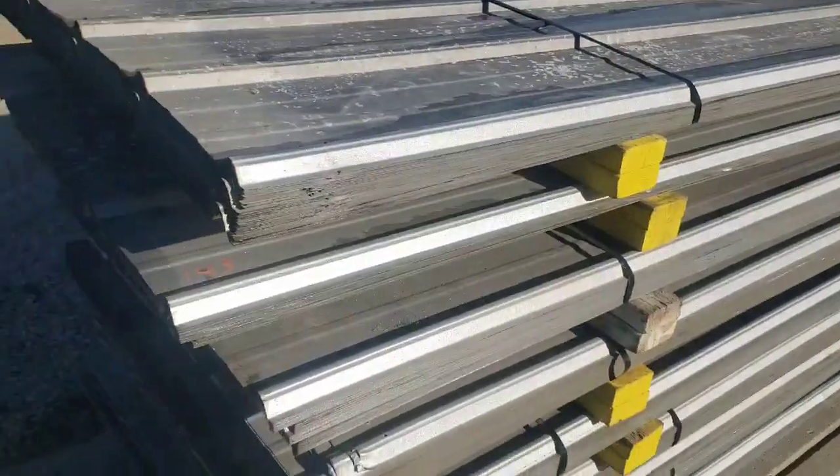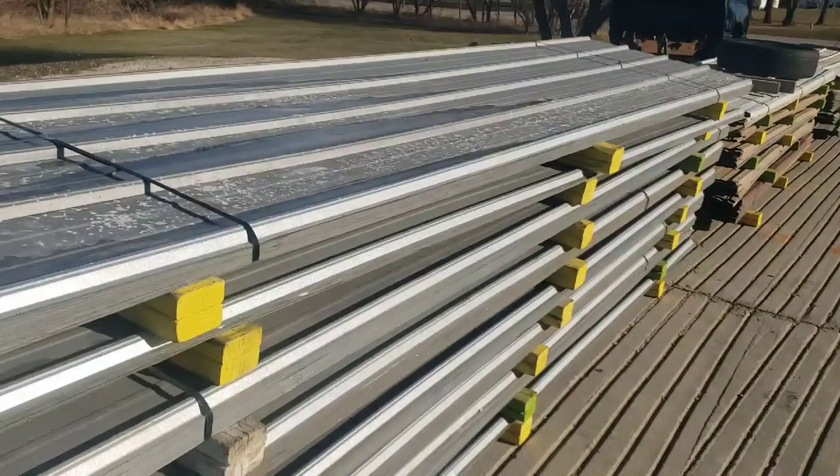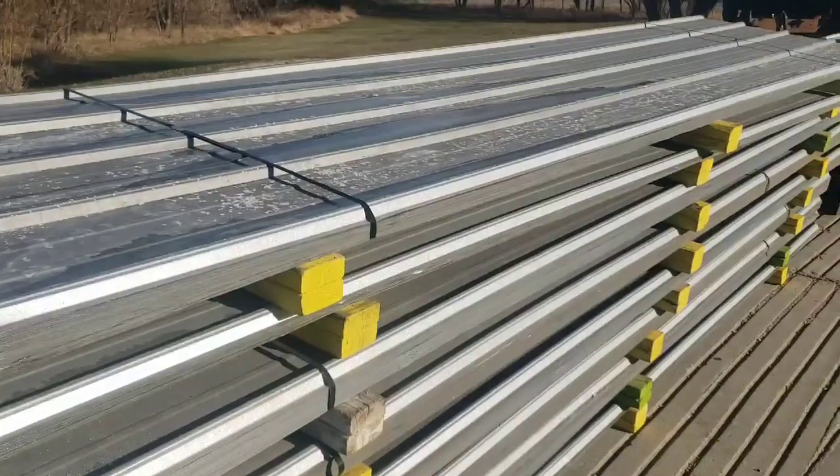14 feet 3 inches long, $25 per sheet while they last. Thank you for your interest.